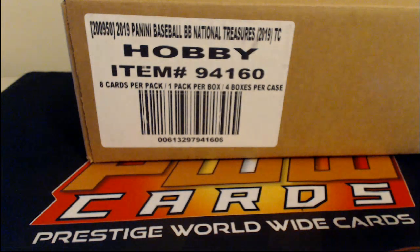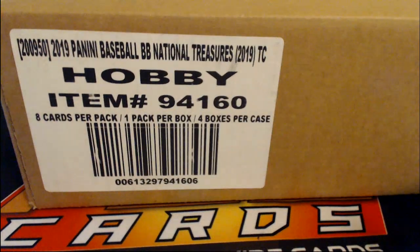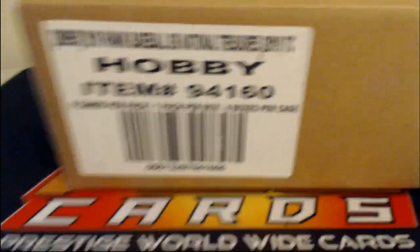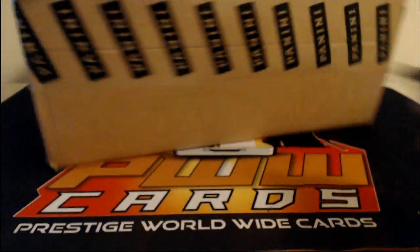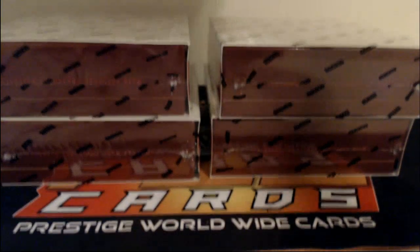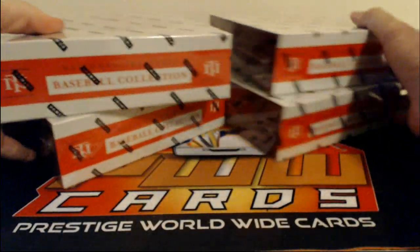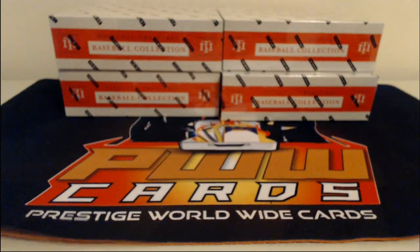Good evening everybody! Welcome into Prestige Worldwide Cards, pwthcards.com. I'm Alex with a case of 2019 Panini NT Baseball. Case break going down on Friday, April 17th at 9pm Eastern Time. We've got a full case here. Don't forget to go to pwthcards.com — we have tons of personal breaks and breaks going on right there. They're flying off the shelves. There's Leaf Draft, Panini Contenders, Basketball and all kinds of crazy stuff, so check that out, get a spot and pull some crazy stuff on pwthcards.com.